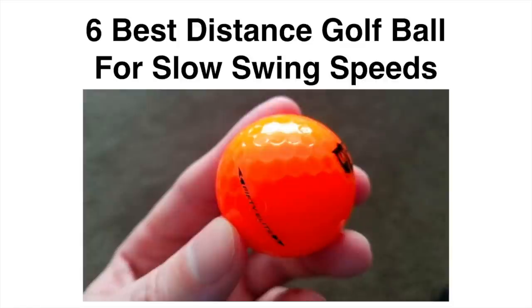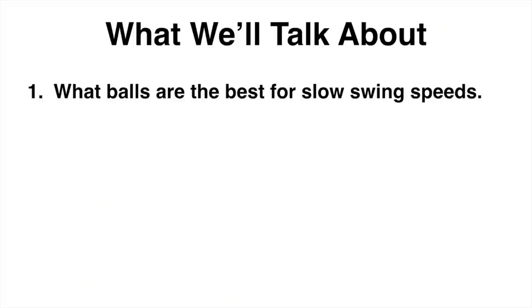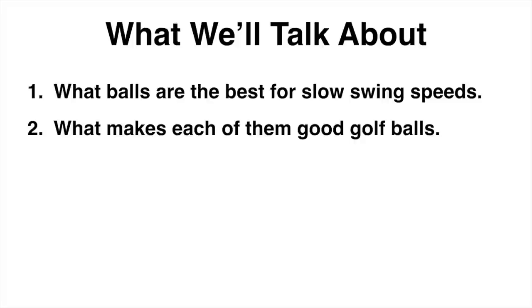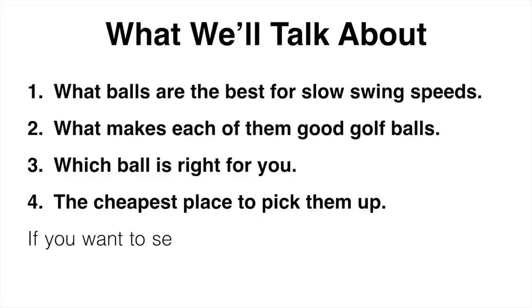Picking the right golf ball for your swing speed is one of the easier ways to improve your scores. It's not going to magically fix your game, but it could lower your scores by a few strokes. In this video, I'm going to be talking about the best golf balls for people with slower swing speeds — what balls are the best, what makes each of them good, which ball is right for you, and also the cheapest place to pick them up.